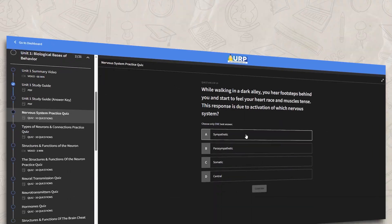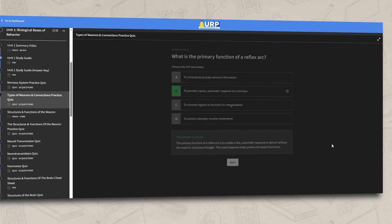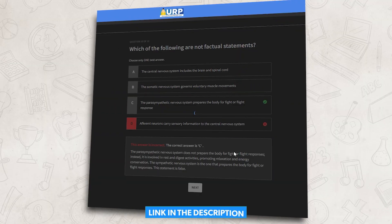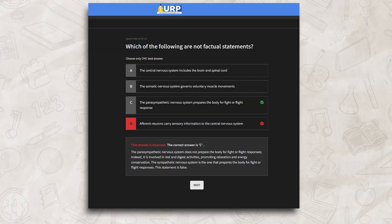All right, now comes the important part: practice. Go to my Ultimate Review Packet and read the different scenarios and questions to identify which part of the nervous system is most likely being utilized or impacted. Remember, if you get a question wrong, no worries — I included explanations for each of the different scenarios and questions.